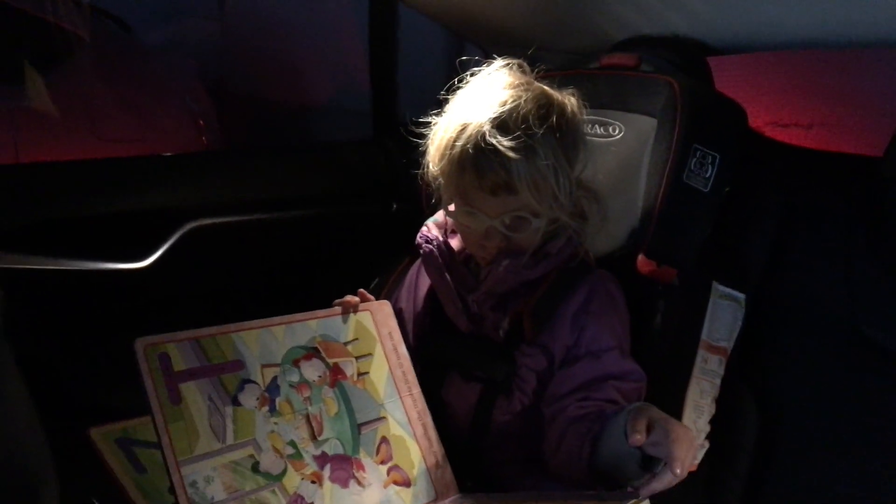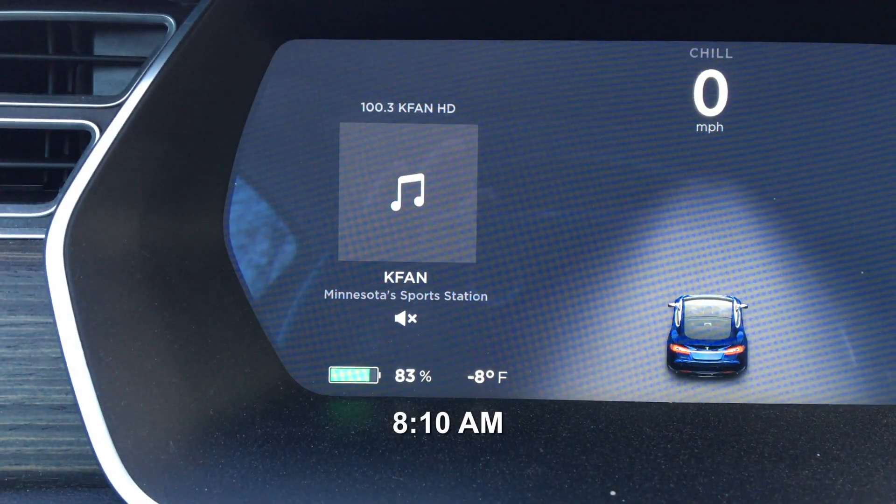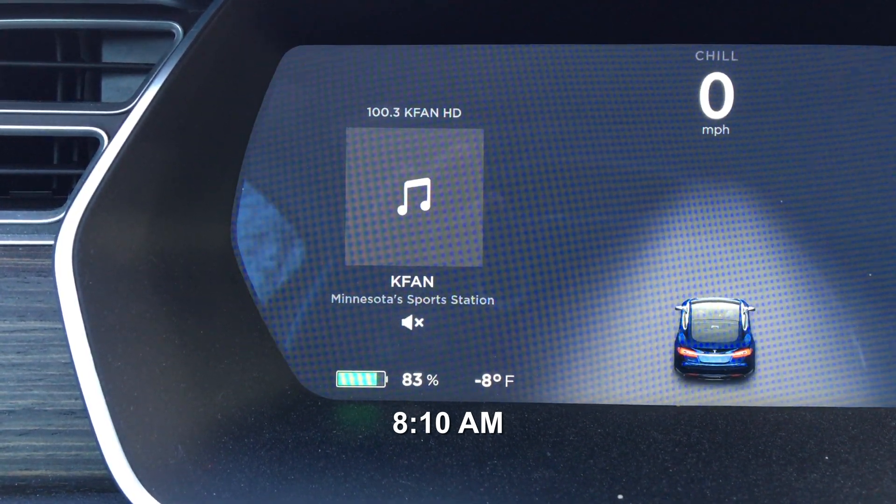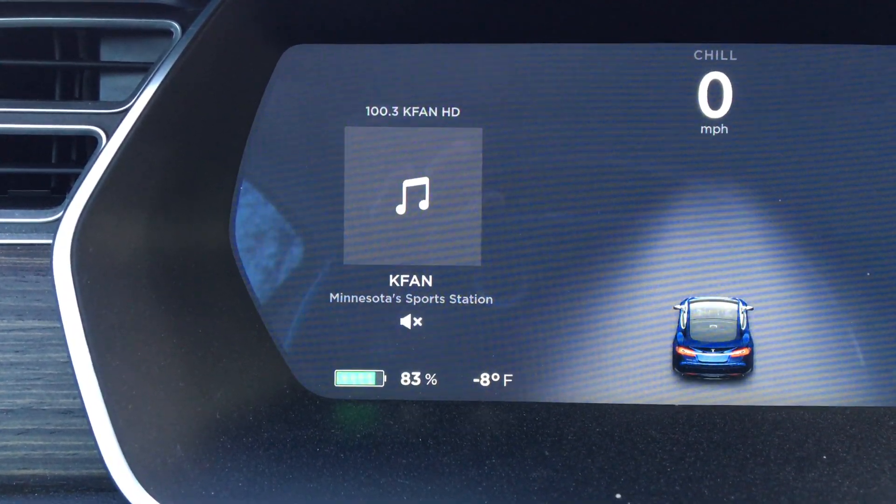Joan was in the backseat reading her books, not even wearing her hat or mittens, which I wish she was, just for safety. Just got to work and the car is still at 83%. It wasn't that long of a drive, but I had a pit stop at daycare.